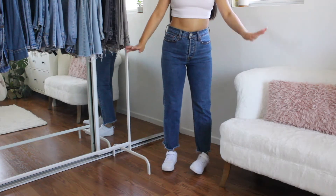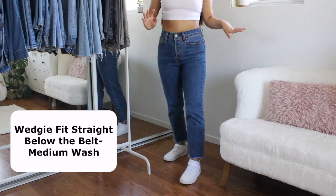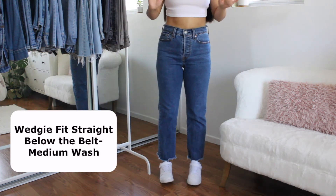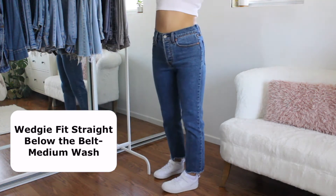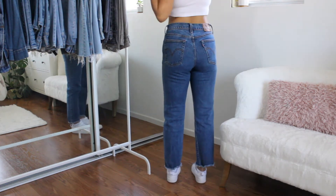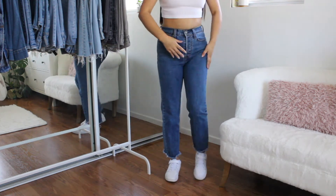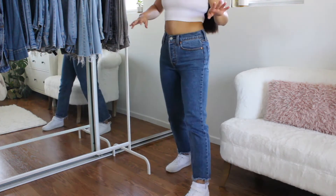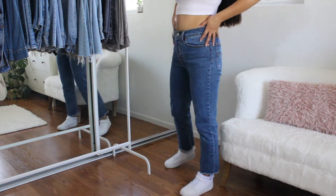Next up, we have my absolute favorite pair — these are my most recent ones, but also my most worn ones. These are literally what I wear every single week, every single time I put on jeans. These are my go-to jeans. These are just the Wedgie Straight from Levi's — I love the Wedgie fit, they just fit so well and they're super comfortable. These are the premium ones, very thick quality, which I do prefer. So obsessed with them, and I love the wash as well and how it's cut off at the ends.